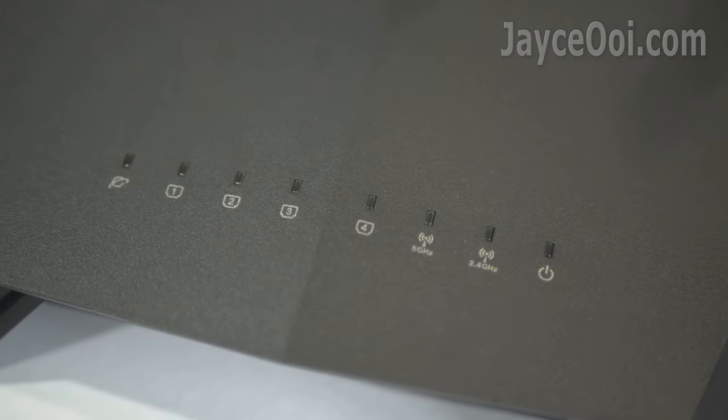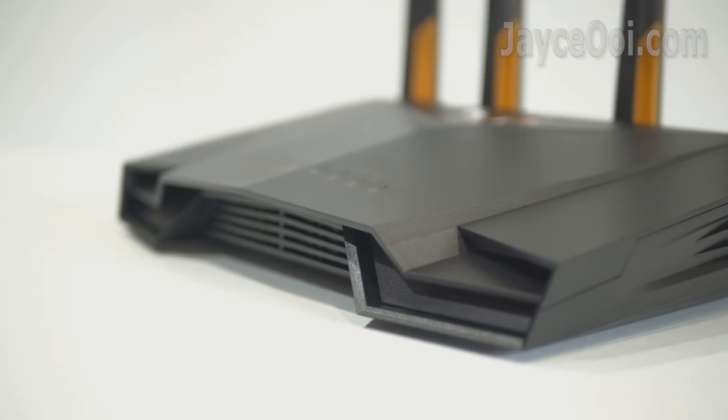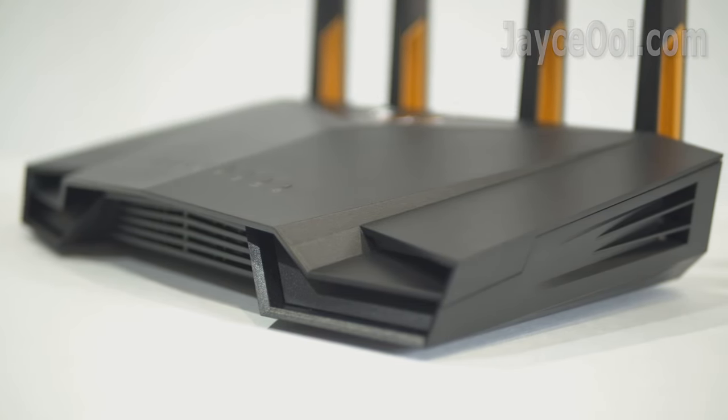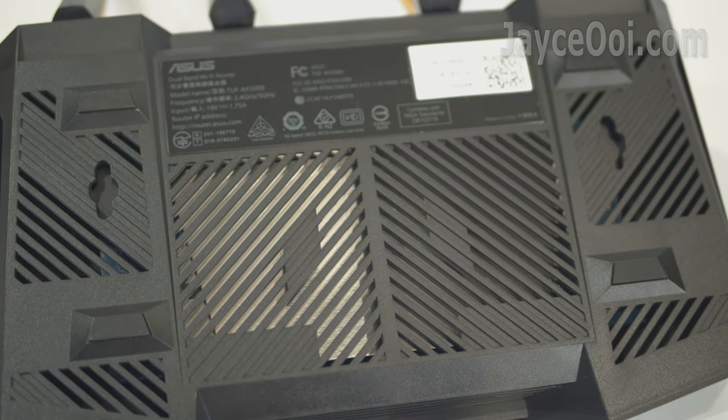mobile game boost and port forwarding with OpenNAT. It is also powered by a 1.5GHz tri-core processor. Loaded with WPA3 support, AI Protection Pro and AI Mesh networking.